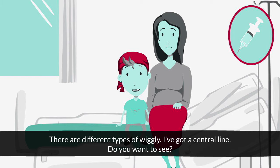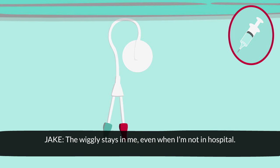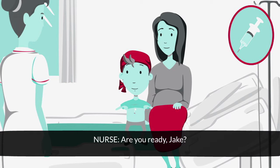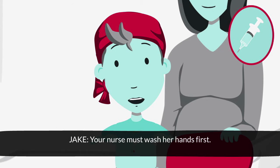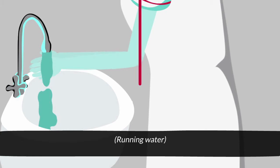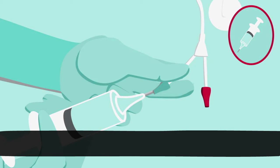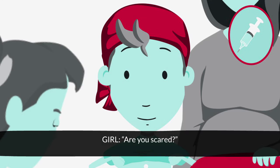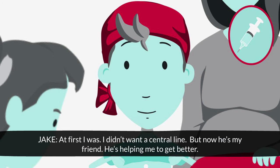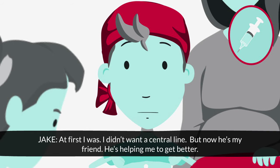There are different types of wiggly. I've got a central line. Do you want to see? The wiggly stays in me even when I'm not at hospital. Your nurse must wash their hands first. This is how my medicine is injected. Are you scared? No, not now. At first I was — I didn't want a central line. But now he's my friend. He's helping me to get better.